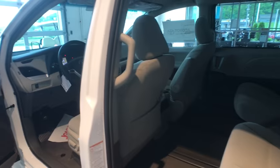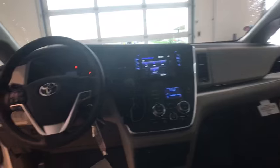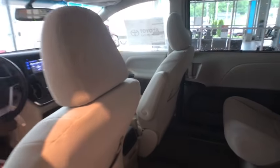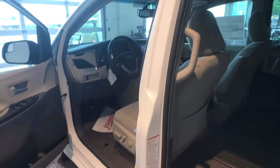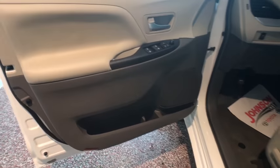This vehicle has less than 100 miles. Here are some of this vehicle's great options: traction control, dual airbags, power steering, four-wheel disc brakes, power windows, rear window defroster, electronic stability control, compass, trip computer, CD player.